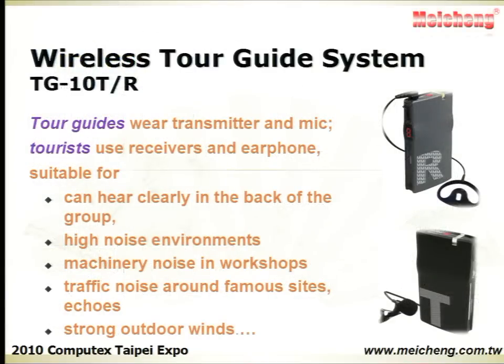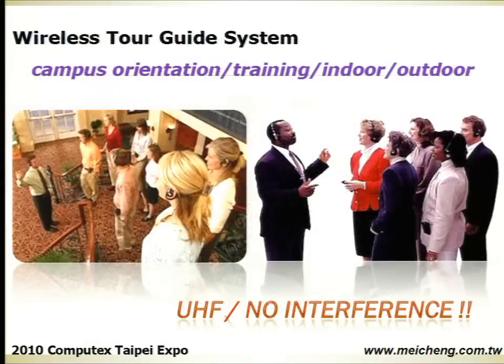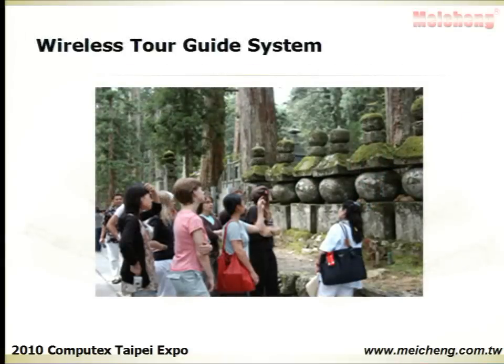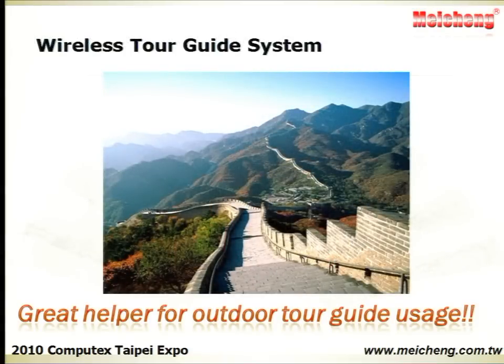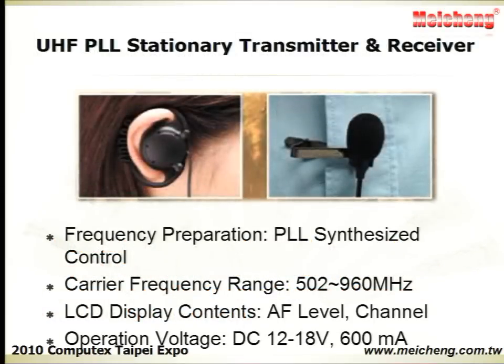The Wireless Tour Guide System has three major applications: multilingual translation, simultaneous translation, and tour guide. It helps tour guides overcome background noise and distance. It is suitable for both indoor and outdoor usage, such as factories, museums, power plants, zoos, theme parks, or tourist attractions.